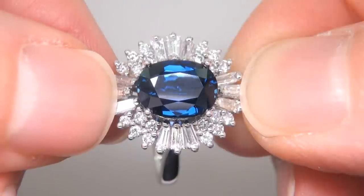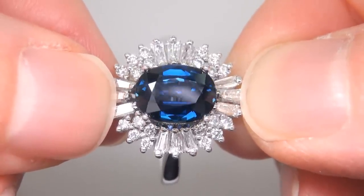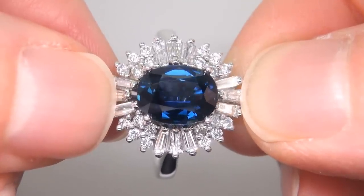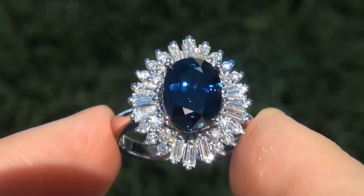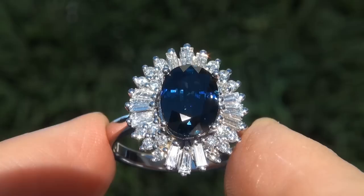The gemstone was recently evaluated by GIA, which is the world's foremost authority in gemology, and the report will be included with your purchase. As you can imagine, our consignor paid a fortune for this ring and is hopeful to recover at least $35,000.